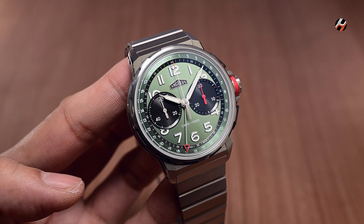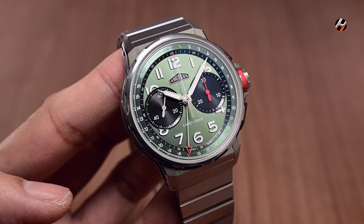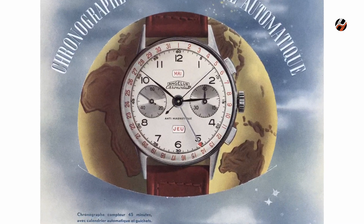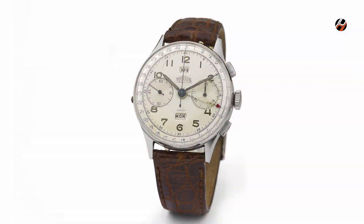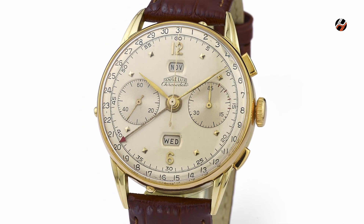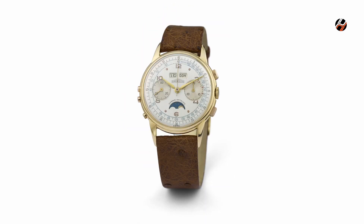But back to the modern Chronodate that we have before us, which embodies the most important aspects of the brand's history. Firstly, it was inspired by its namesake model from 1942, the original Chronodate, a watch that stunned the world when it was launched as it was the first serially produced chronograph with calendar ever made. This model, later renamed the Chronodato, would go on to become the brand's top seller and an important milestone in watchmaking history.